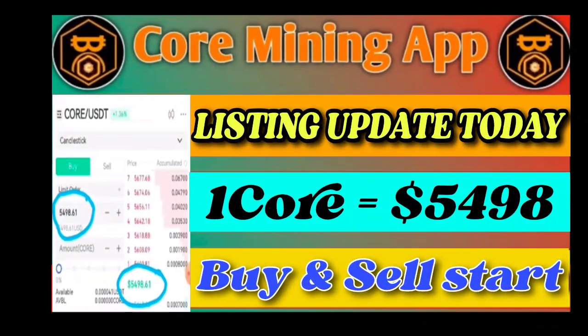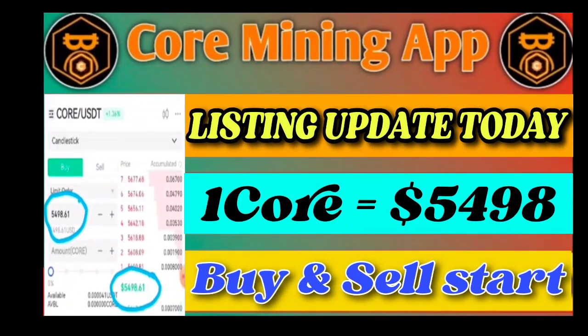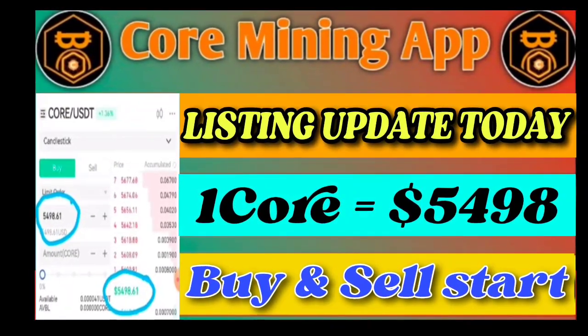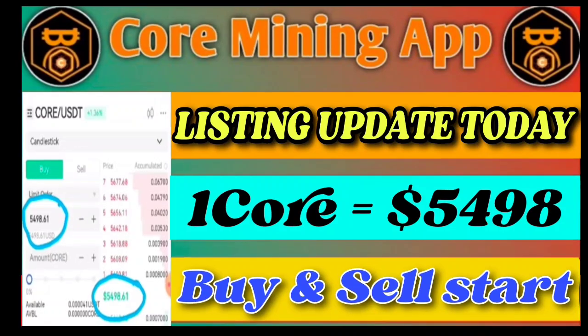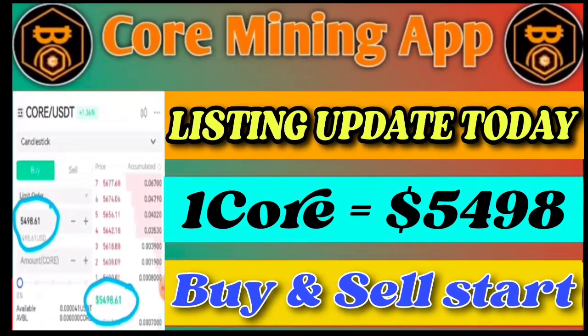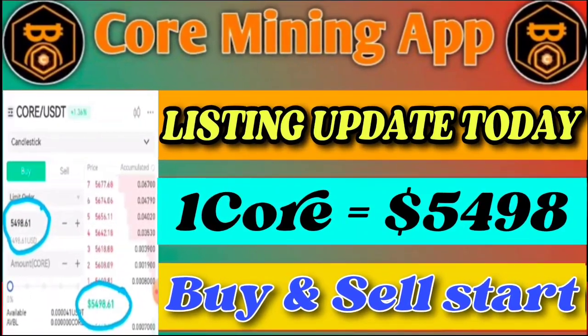Hello guys, today I come with a new video: Core mining app listing update. One Core value on the exchanges is 5498 USDT, and buy and sell have officially started through the biggest crypto exchanges. You can trade, you can buy, you can sell your Core, and one Core value is officially 5498 USDT.